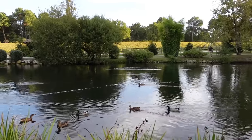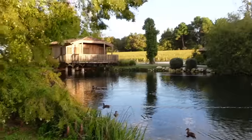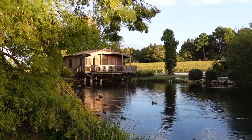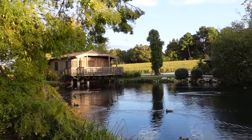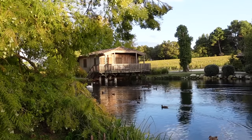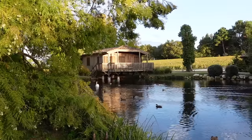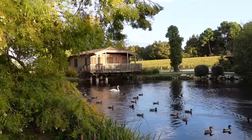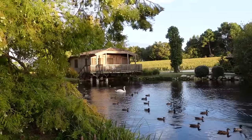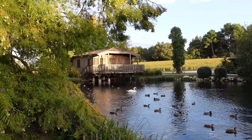You can see the vineyard in the background. Oh my guys, look at this! There's actually a swan as well — oh, here the swan comes! How nice is this? Look at all of the ducks — I feel like they're showing off to the camera! Where are they all coming from, I feel like there's hundreds of them!